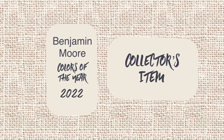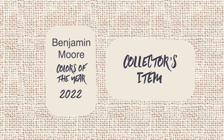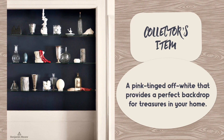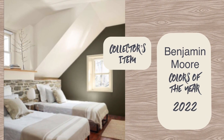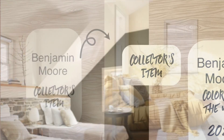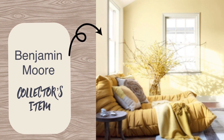Collector's Item is another color where the name just drew me in, but the beautiful pictures of this color kept me there. Benjamin Moore describes it as a pink-tinged off-white, and I think this looks so calming — perfect for a charming home that has beautiful and interesting things to look at, just like its name.